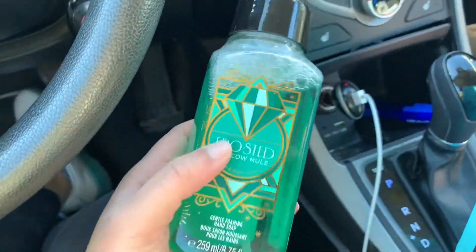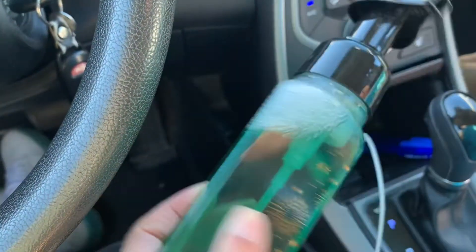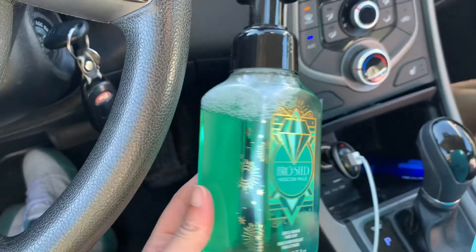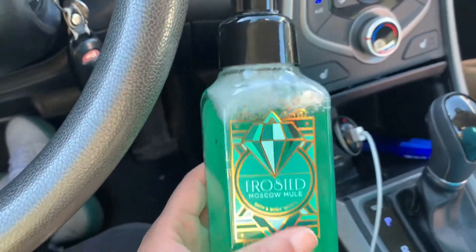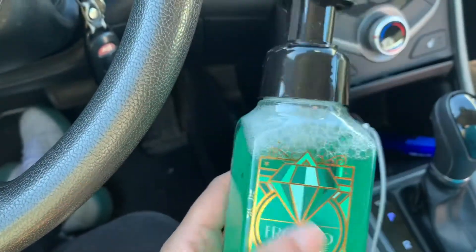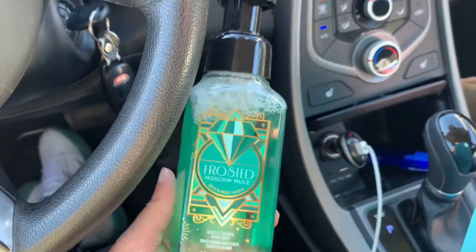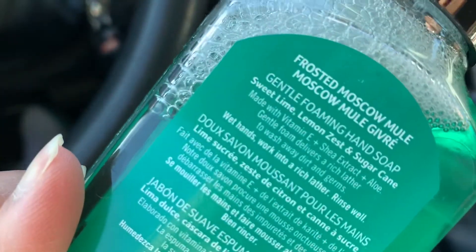The next scent I got is the same Frosted Moscow Mule scent, and I'm glad I bought this because the candle smells really good. They still had a little bit of Christmas stuff, but when I went today there wasn't much Christmas scent left — they're starting to put out the spring and summer scents, so I grabbed this. The scent notes are Sweet Lime, Lemon Zest, and Sugar Cane.